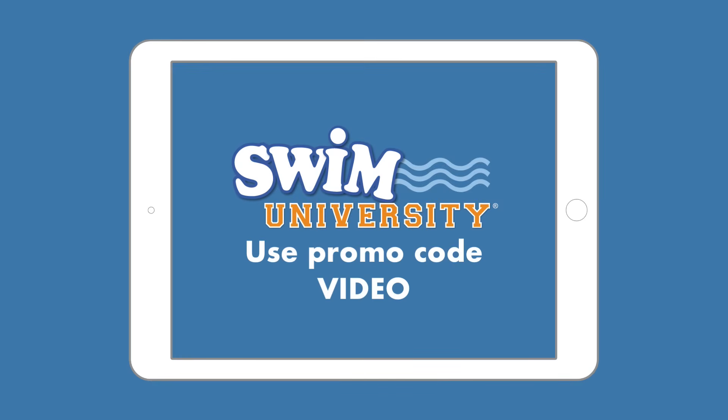Because you're watching this video, you can go to swimuniversity.com/pool and use the promo code VIDEO to get 10% off. If there's a pool care topic you'd like us to cover in a future video, please leave a comment to let us know, and hit the like button if you found this video helpful. Subscribe to our channel for more videos like this one. Thanks, and happy swimming!